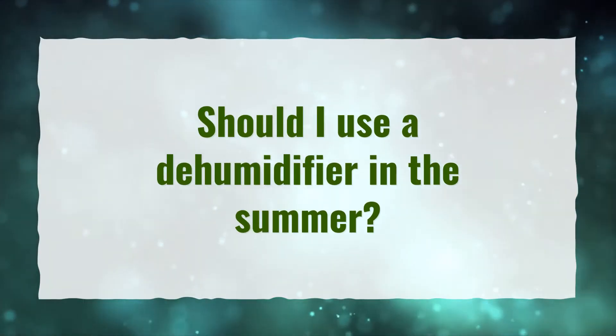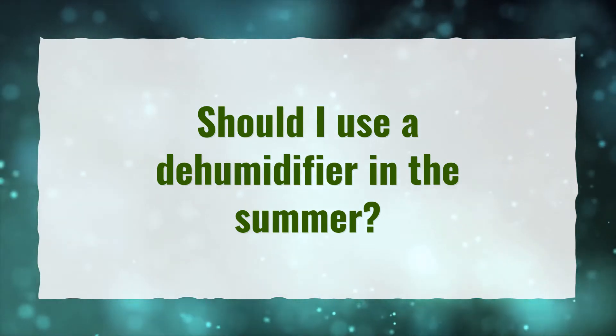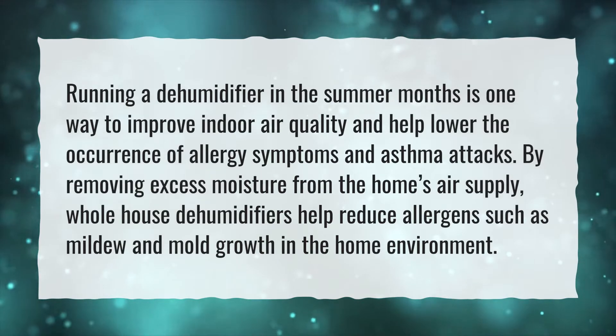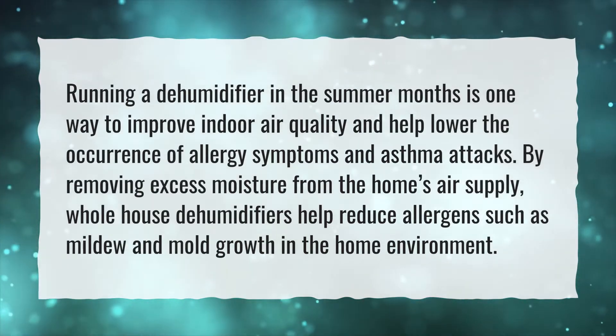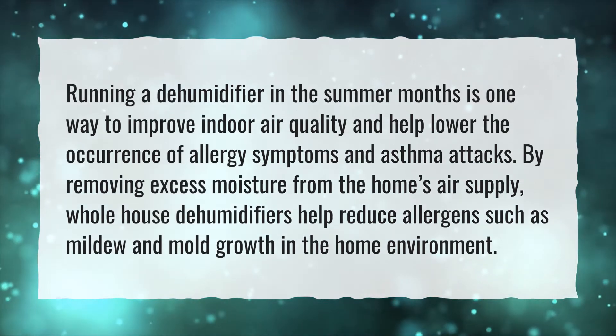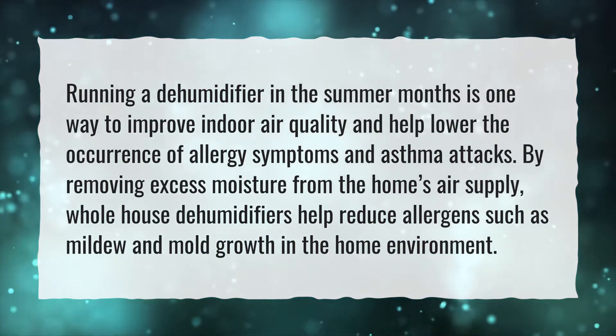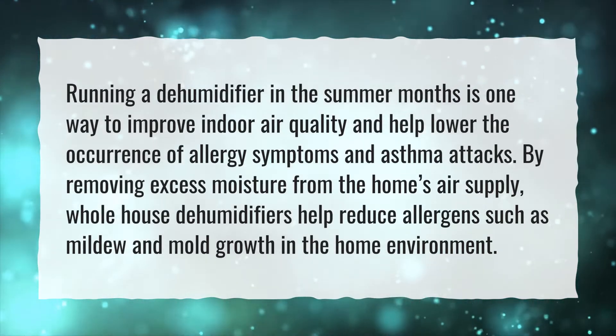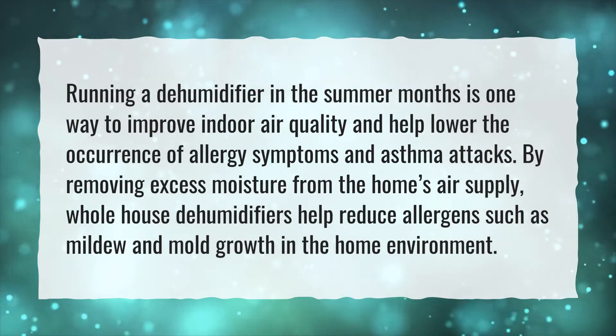Should I use a dehumidifier in the summer? Running a dehumidifier in the summer months is one way to improve indoor air quality and help lower the occurrence of allergy symptoms and asthma attacks. By removing excess moisture from the home's air supply, whole house dehumidifiers help reduce allergens such as mildew and mold growth in the home environment.